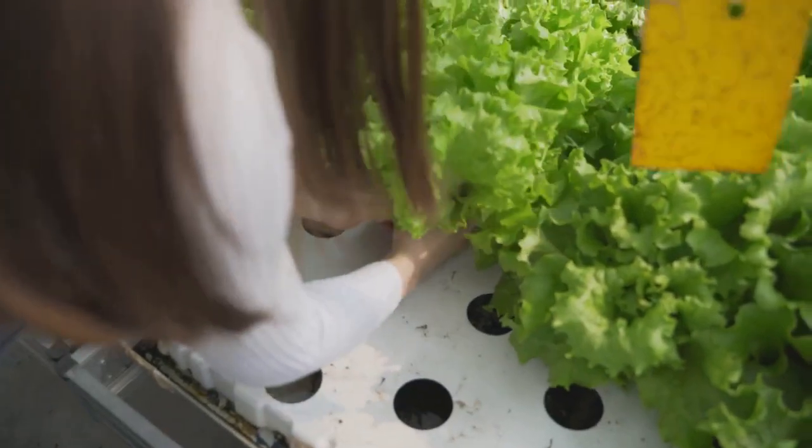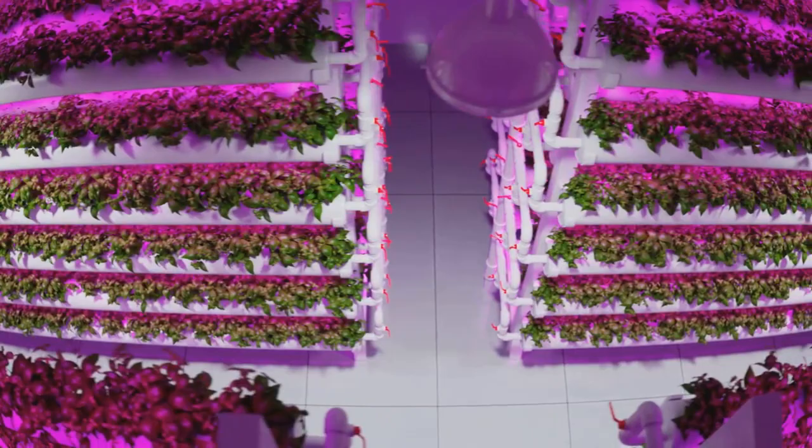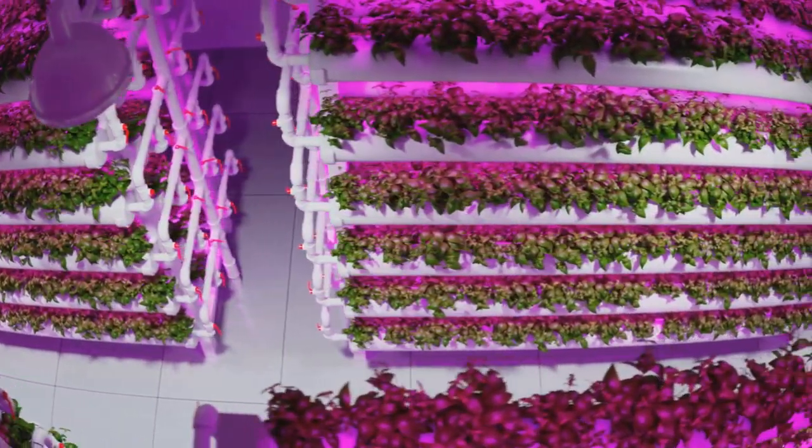First off, aquaculture refers to the practice of raising aquatic creatures, like fish, in a controlled environment. You can imagine it like farming, but underwater.